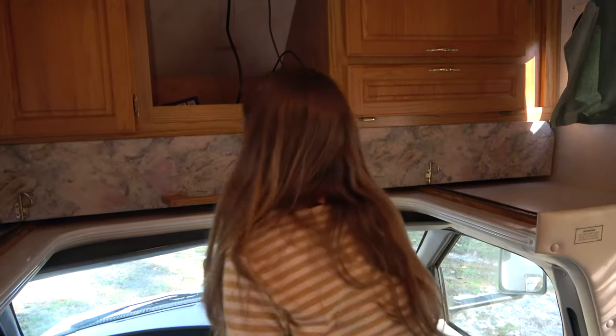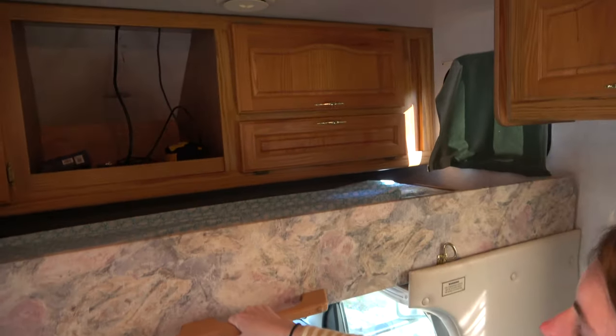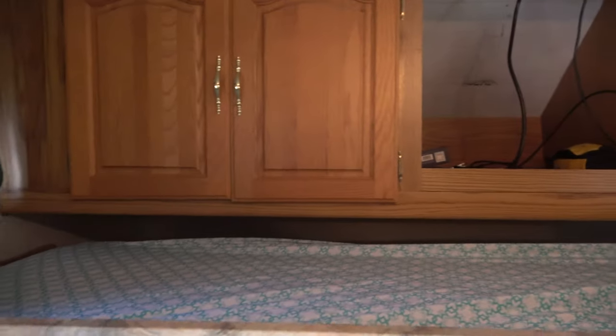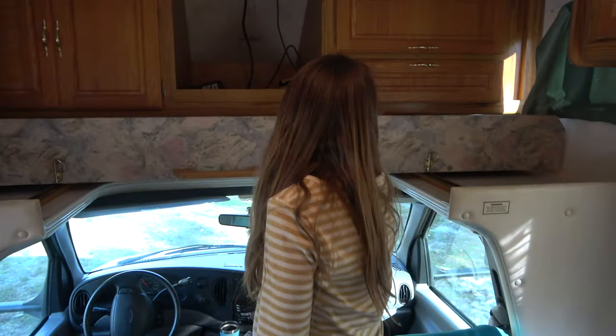Let me pull out the bed here to show you — it just slides right out. Again with this awesome 90s fabric. It even came with the mattress and a sheet. Pretty cool.